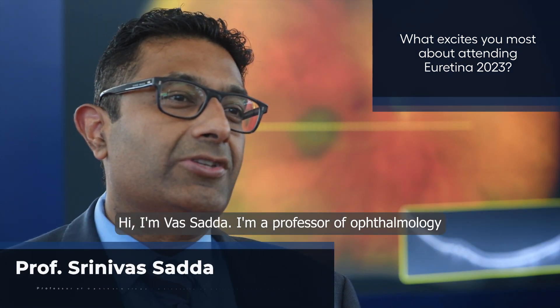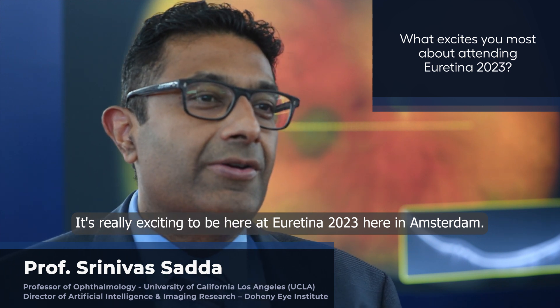Hi, I'm Vah Sada. I'm professor of ophthalmology at UCLA at the Dohenia Institute. It's really exciting to be here at uRetina 2023 here in Amsterdam.